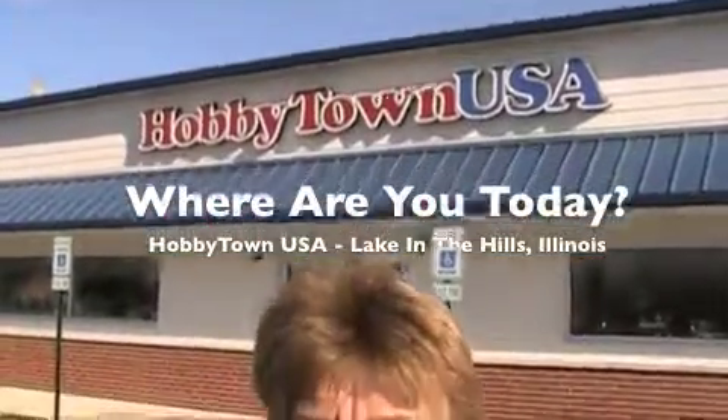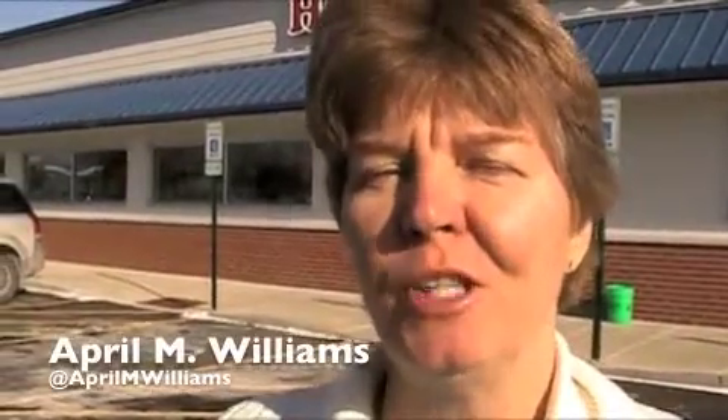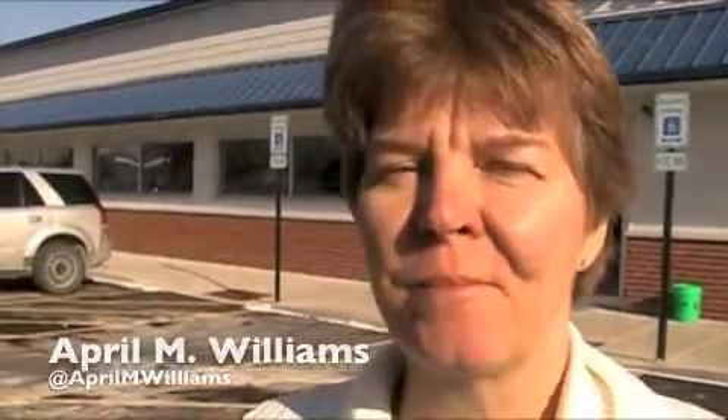Where are you today? This is April M. Williams. I'm at Hobby Town USA, Lake in the Hills. Hobby Town USA is a hobby shop and a toy store, and this one has an indoor radio-controlled car track. Let's go check it out.